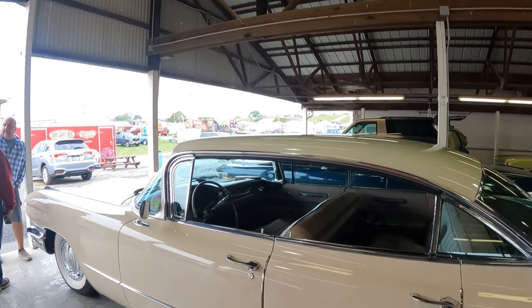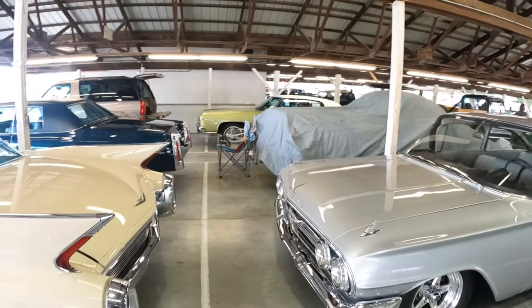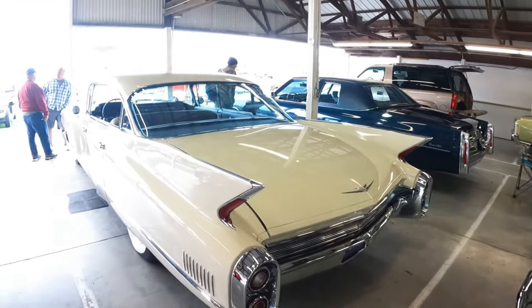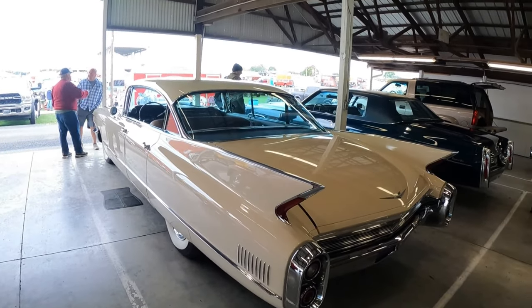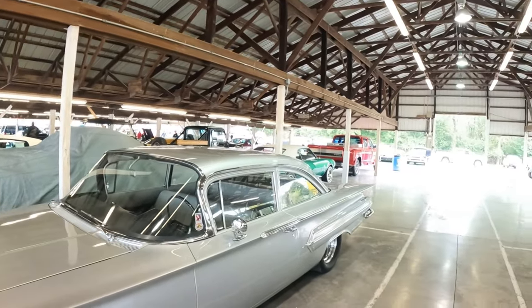They do have some Corvette parts here, just not like you would see at Corvettes at Carlisle. It's basically old Corvette stuff. I'm gonna go walk around some more and see what there is to see.